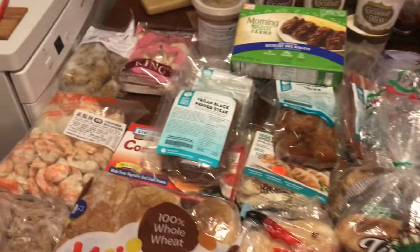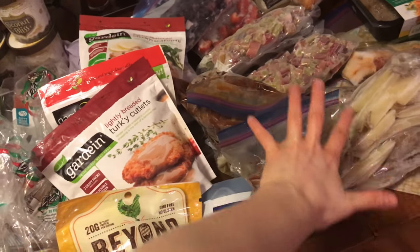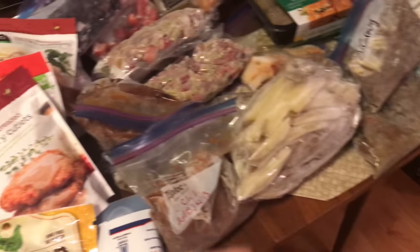I've kind of sectioned it off somewhat. This is some stuff that me or Jeff have pre-made and froze. And then some of this is just a bunch of fake meats and all that good stuff.